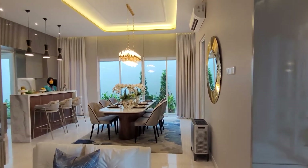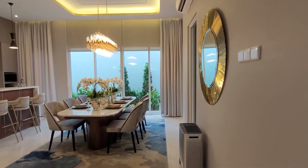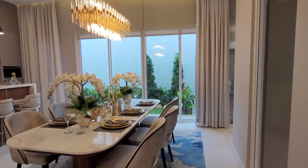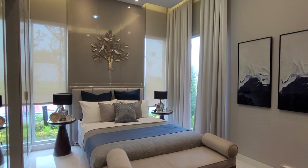Kita masuk lagi semakin dalam untuk melihat kemegahan dari ruangan ini. Yaitu ruang makannya, dan ruang makannya pun menghadap teras belakang.